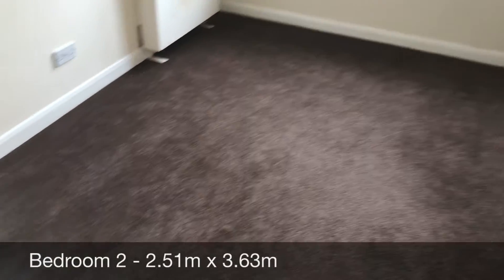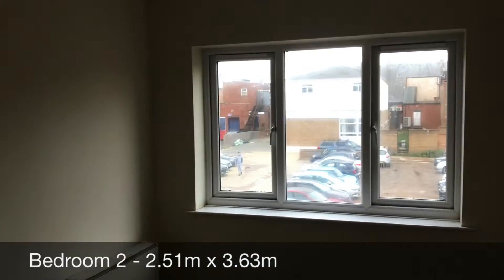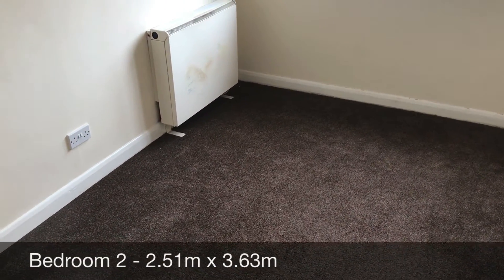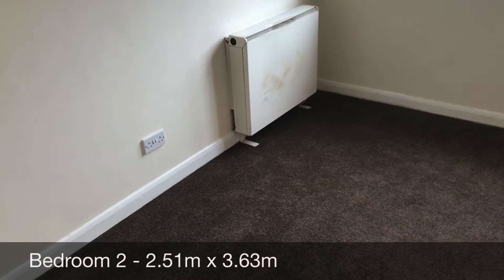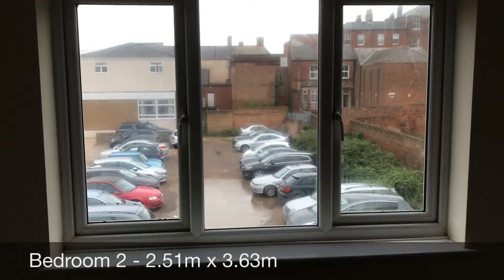As we turn to the left, we enter into the second bedroom. As you can see, it's a very similar size to the first bedroom. You've got your storage heater in the corner and again a window looking out onto the car park.